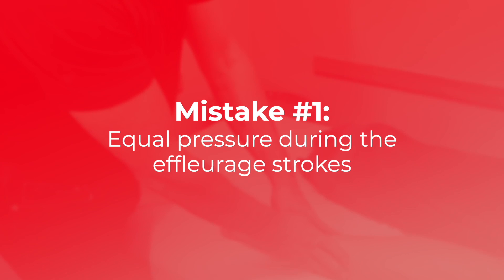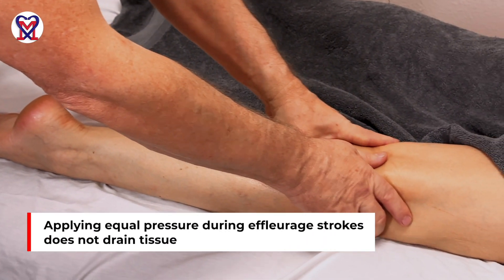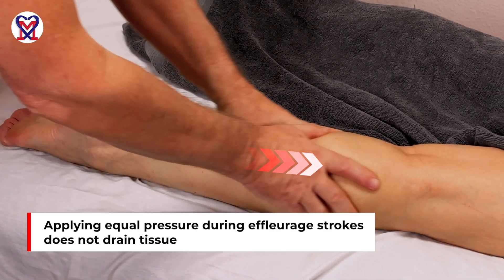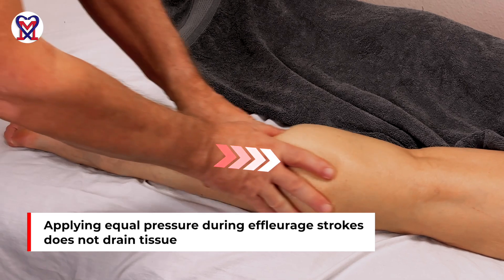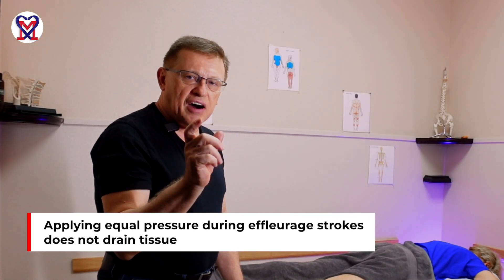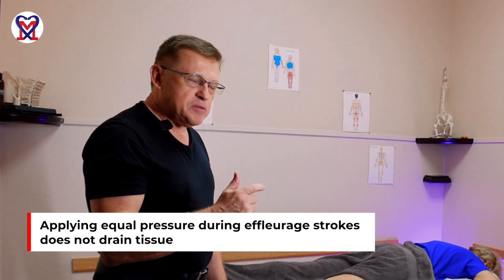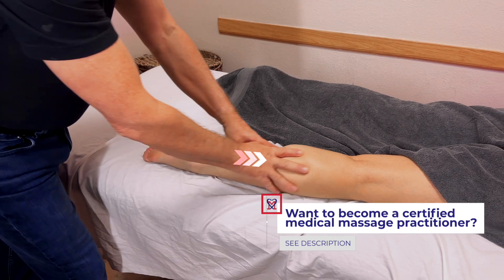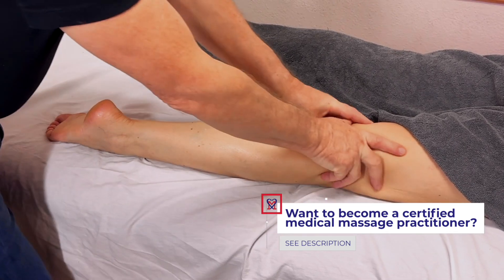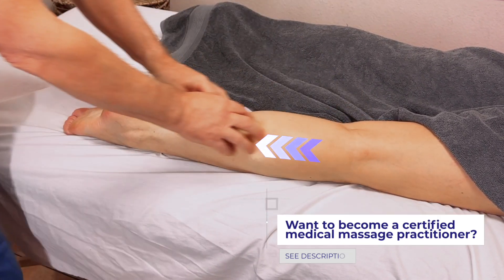Mistake number one: notice the position of my hands and where the stroke finishes — I am going back and forth with the same pressure. If you go back and forth with equal pressure, you are not draining the tissue. You are only shaking a half-empty glass rather than pouring water out. When going forward you apply pressure; coming back you feather — there is no equal pressure in both directions, only forward then feather.